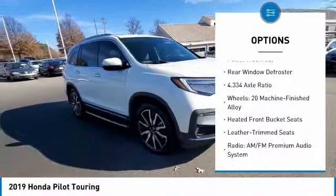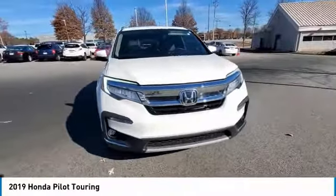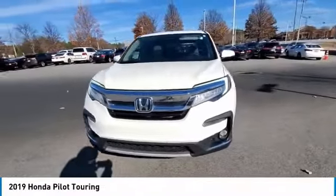Remote keyless entry, fog lights, speed control, four-wheel disc brakes, power moonroof, rear window defroster.